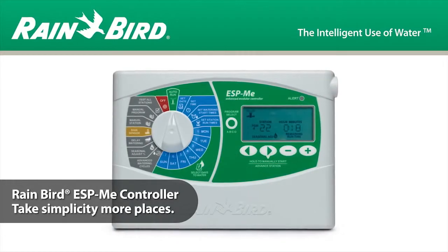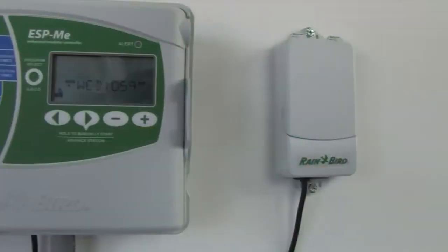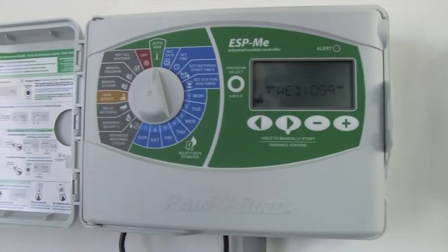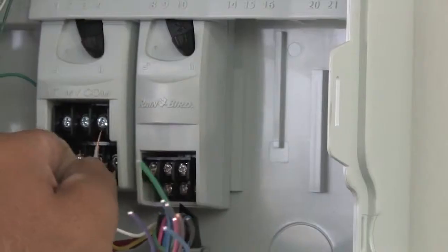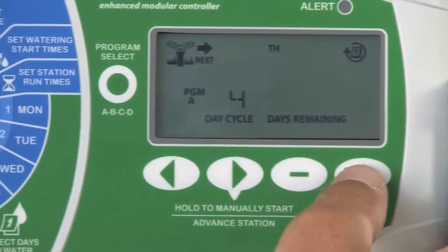With the enhanced ESP-ME controller, we've made a good thing even better. Building on its predecessor, the ESP-Modular, this new controller offers our legendary extra-simple programming, a higher station count, and features so easy to use, you'll actually use them.